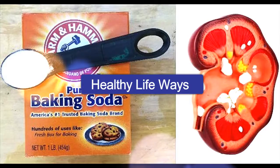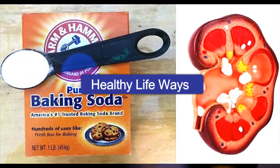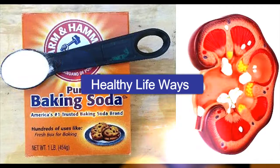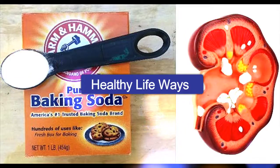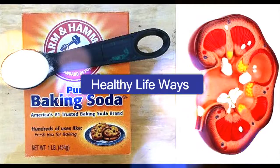Sodium bicarbonate counterbalances the acids produced during digestion, so a deficiency in sodium bicarbonate in the body means the acids can't be neutralized. This affects not just your kidneys, but other organs as well, and it leads to premature aging in adults.